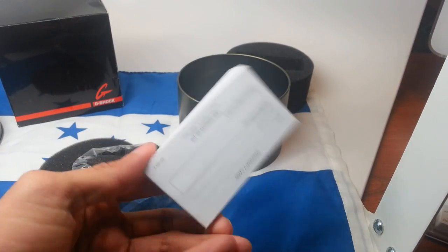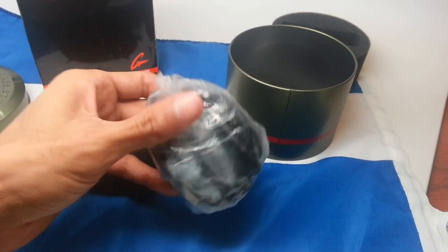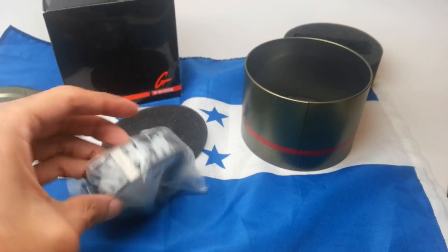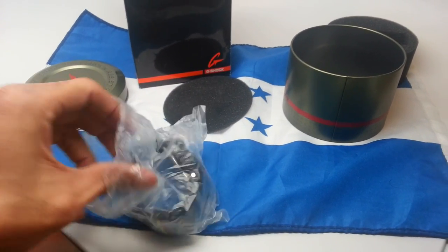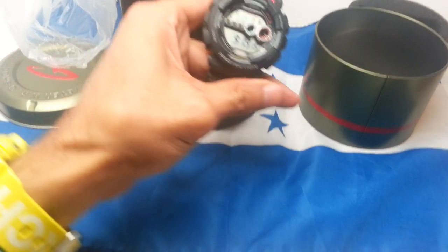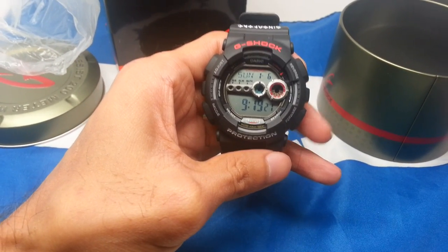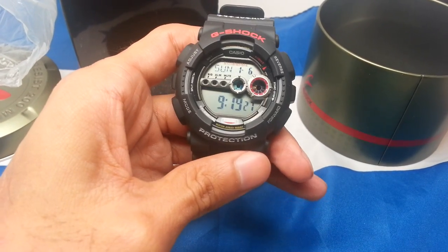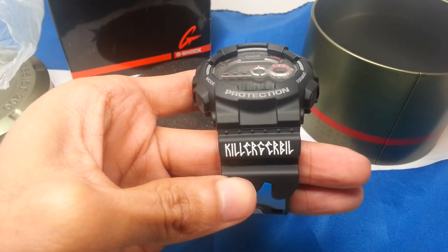Here's the warranty card — the new Casio warranty cards. Awesome, 3263 module. Here's the piece, never opened, first time opening. This is a very standard GD-100 module band watch. I have a GD-100 that I wear — it's not a daily beater, but I wear it just because. Here it is, and the size is killer.